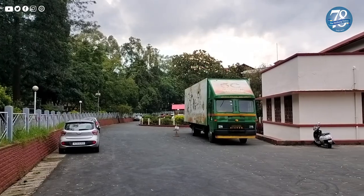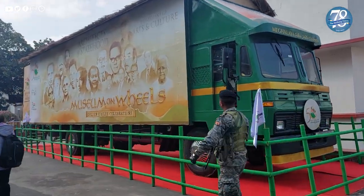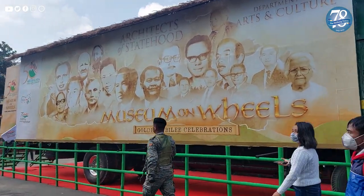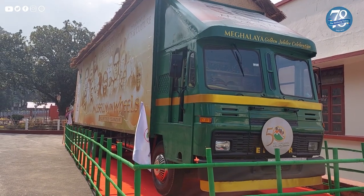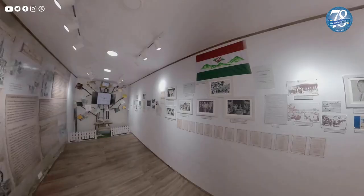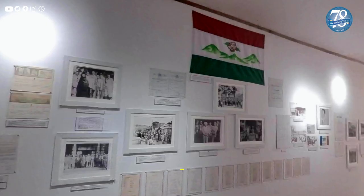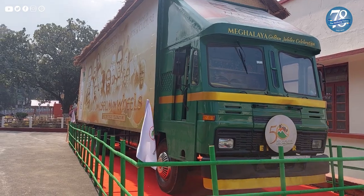Are you aware that there is also a separate mobile museum dedicated to Meghalaya's past, its glorious freedom fighters and architects? This is the Museum on Wheels, parked just outside the State Museum on the premises of the State Central Library. This mobile museum travels throughout the 12 districts of the state, taking the museum to the people. It was inaugurated in February 2022.